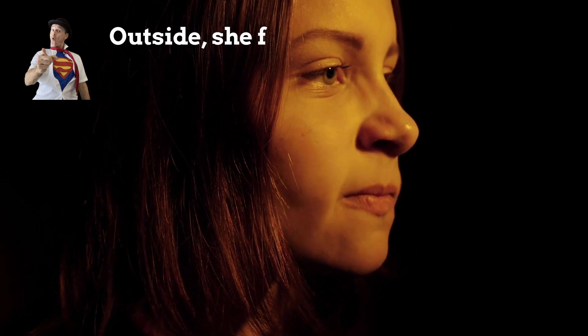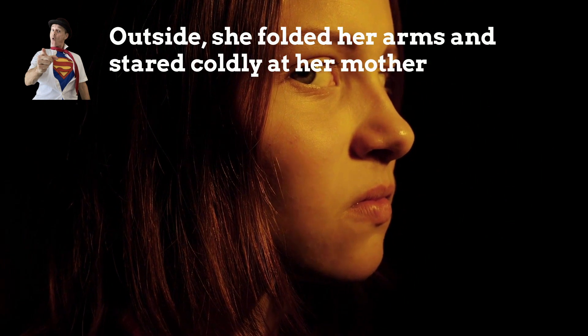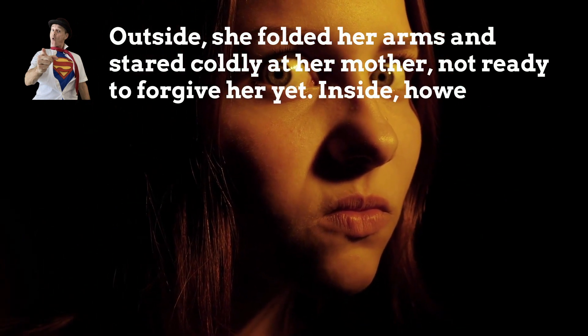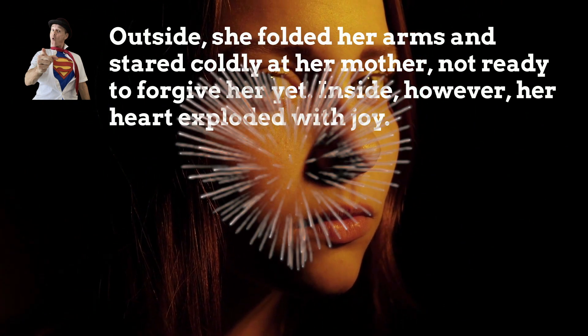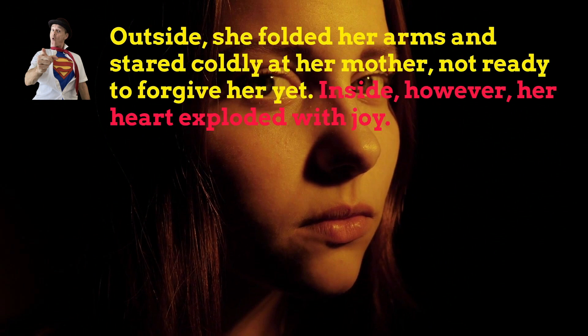Outside, she folded her arms and stared coldly at her mother, not ready to forgive her yet. Inside, however, her heart exploded with joy. Again, another good example of the outside inside super sentence. This time, though, it has been written using two sentences and the word 'but' has been replaced by 'however.'